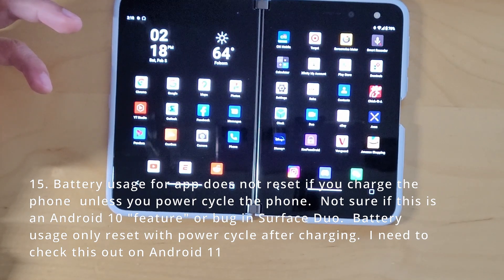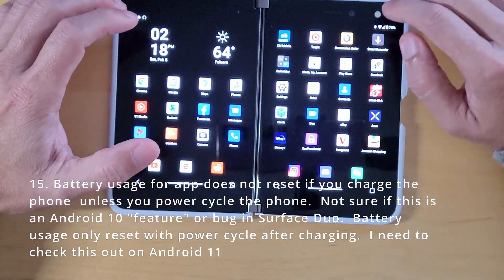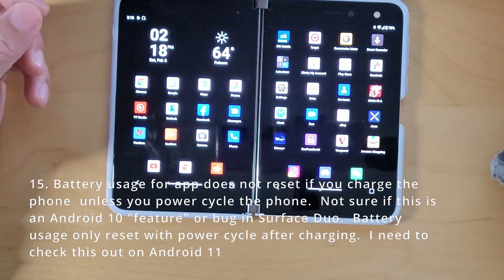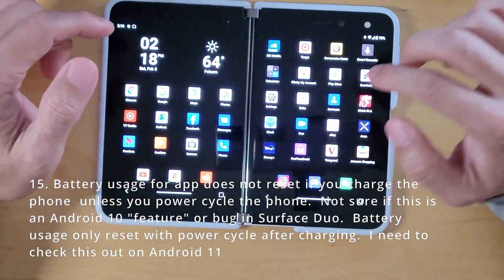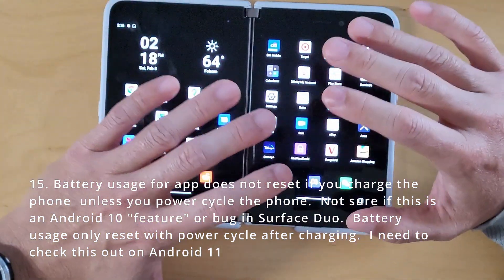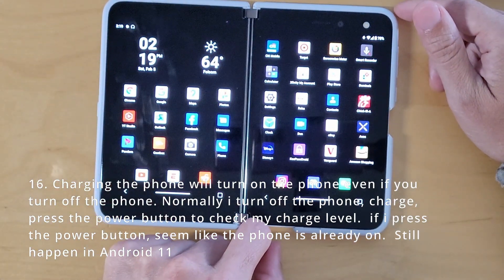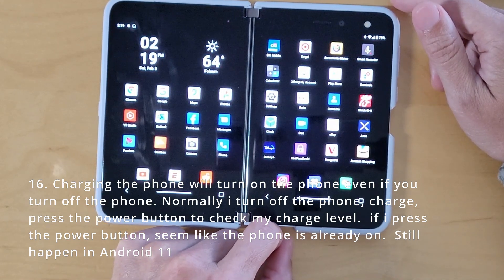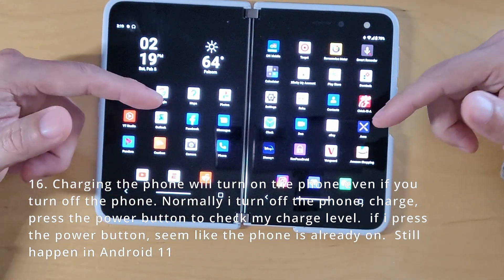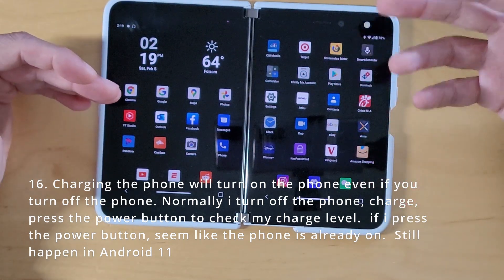Battery usage apps do not reset when you charge the phone. You'd think they'd reset the screen-on time when you charge it, but they don't. I haven't really looked into that yet but I'll check it later. Also, charging the phone — if you turn off the phone and plug in the charger, normally it won't turn on and you can press the button to see the charge indicator. But on Android 10 and 11, when you plug in the charging cable, it turns on the phone. That's still there — Android 11 still has this issue.